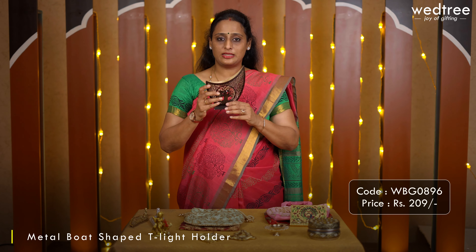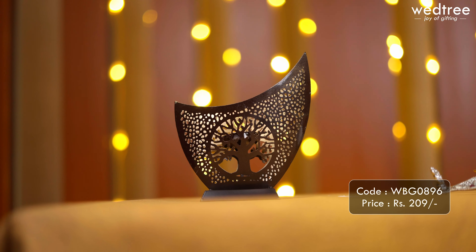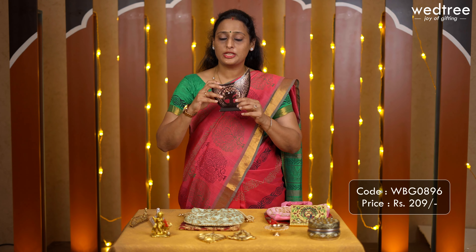Next we have a tea light lantern or tea light holder that comes with jali cutting work, made of metal and comes in brown polish. This particular one looks very beautiful and comes in a half moon shape. It looks very elegant and is a great gifting option, especially with Diwali coming up.